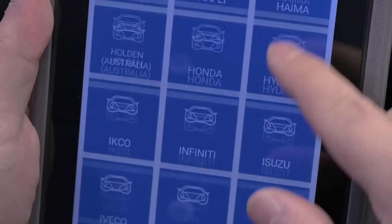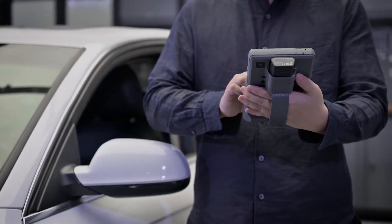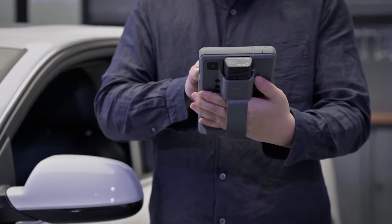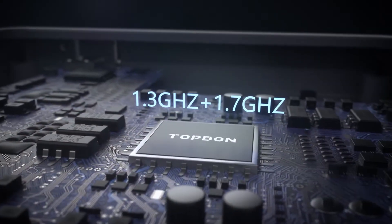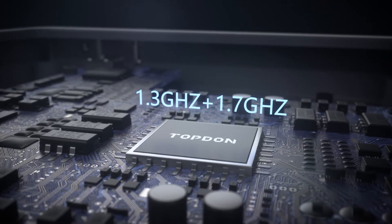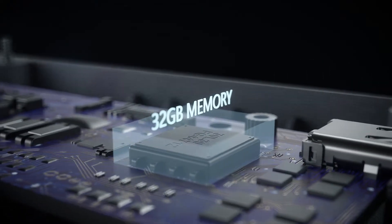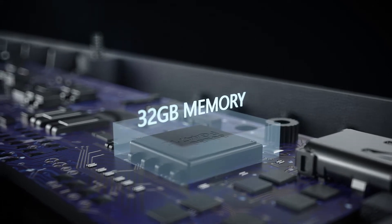With OE level software coverage and updates for US, Asian, and European vehicles from 1996 to the present, the powerful Phoenix 1.3 GHz quad-core processor and 32 gigabyte memory ensure the software diagnostic features and tests are fast and responsive.